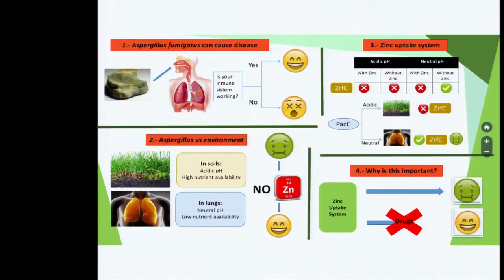Nutritional immunity is a defense mechanism of our bodies. It protects us against infections, ultimately starving invading organisms to death.